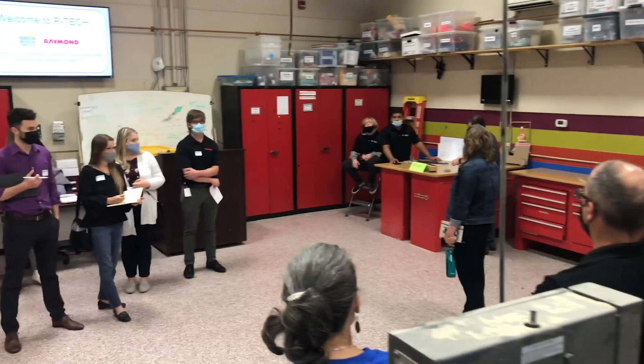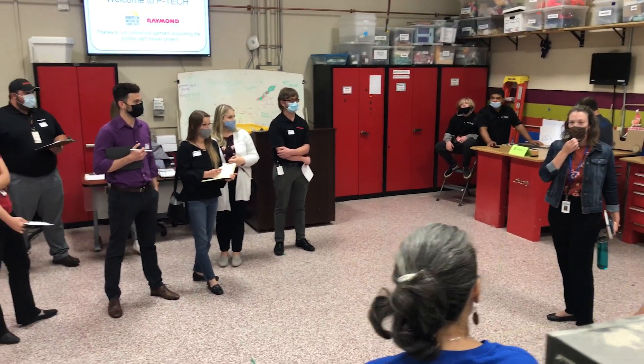We were asked by Raymond Corp and Roberson Museum to design a holiday light display out in front of the museum, and I was super excited.